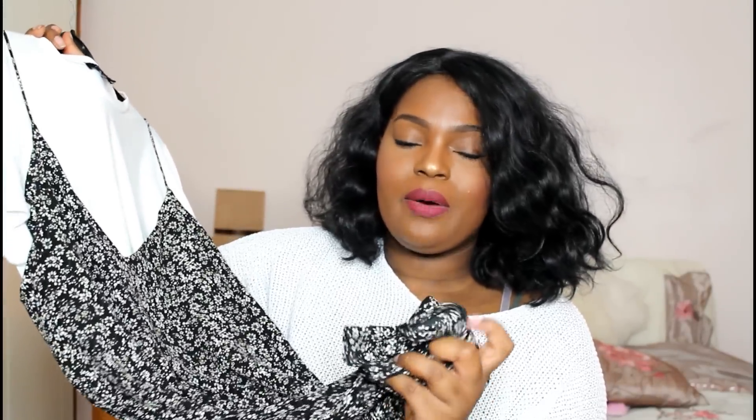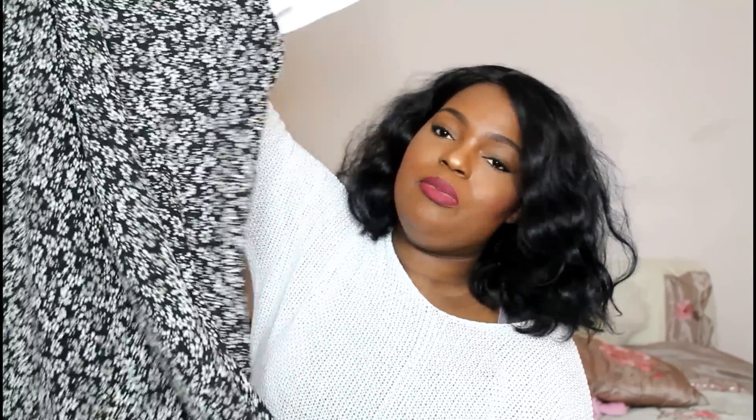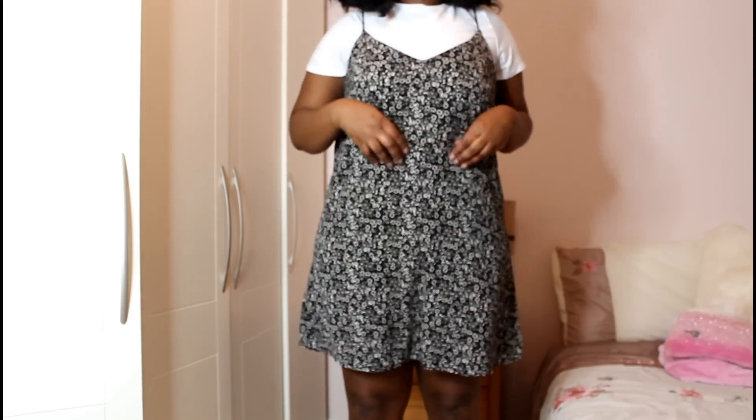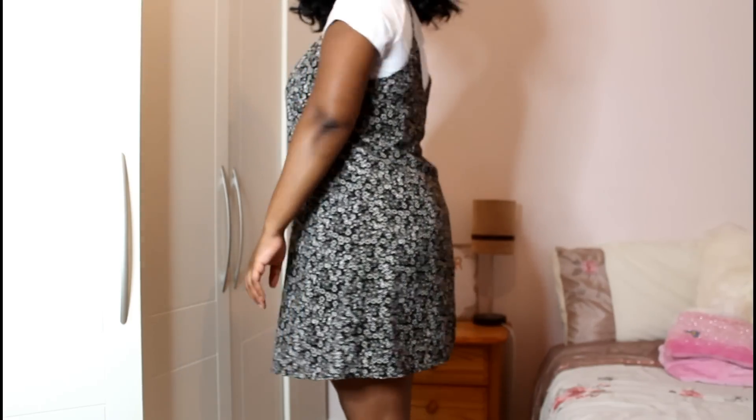The next thing I picked up in Primark England is this dress — it's a high-neck t-shirt attached to a skirt. Since I'm going away somewhere sunny, I wanted pieces that work for both autumn/winter and summer. The length is pretty good, going just above the knee, so it's not too short. I got it in a size 18 because it was the only one left, and it was on sale for just three pounds.